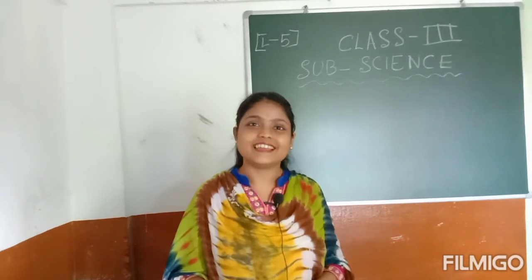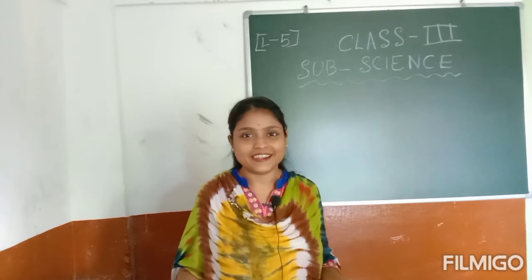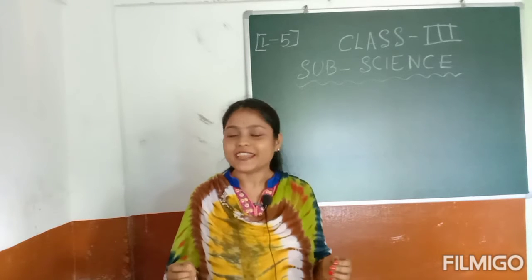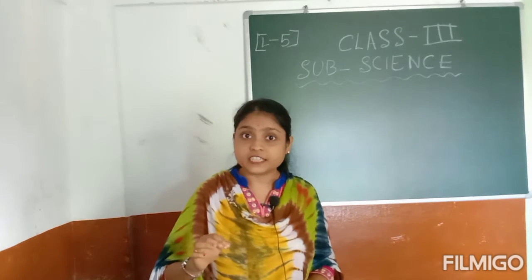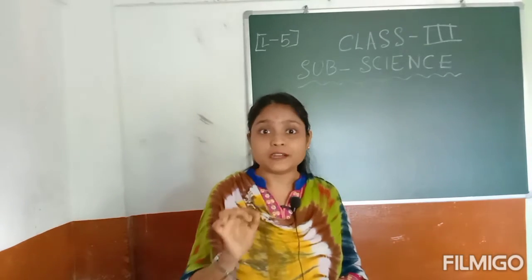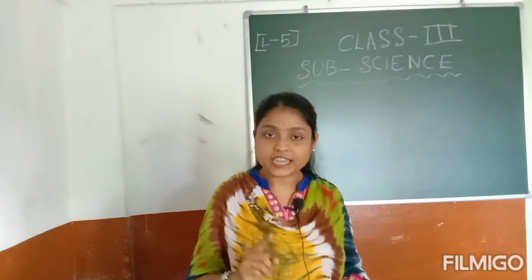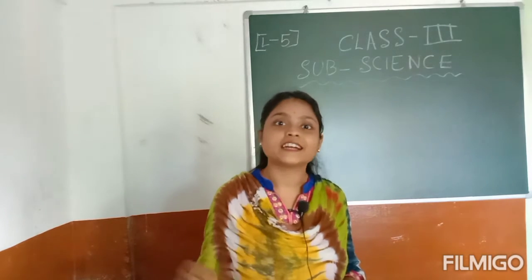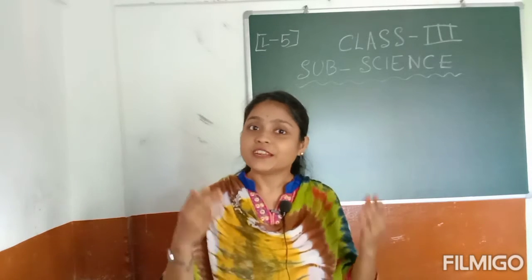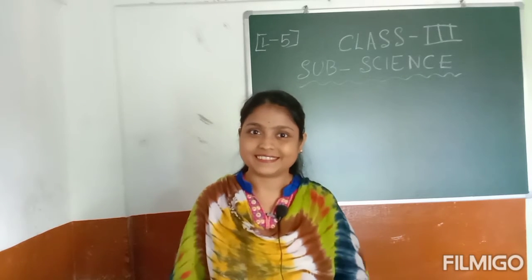Good morning my dear kids. Welcome to your class. Today in this class we will learn how different birds are making different kinds of nests. Birds are very clever when it comes to building nests. Different birds are making different kinds of nests according to their body, shape, nature, beak and food. So let us see how different kinds of birds are making different kinds of nests.